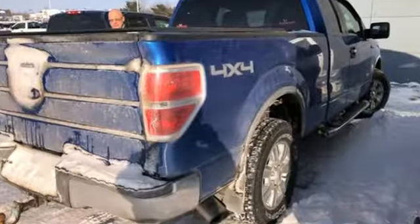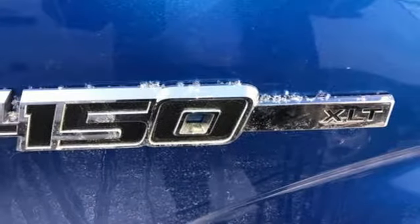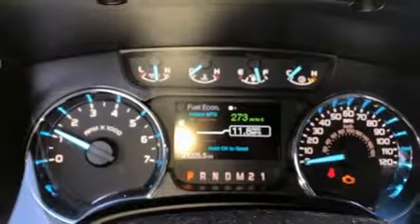Twin turbo V6 engine, electronic shift on the fly, automatic transmission, aluminum wheels, external memory control, 312 volt power outlets.